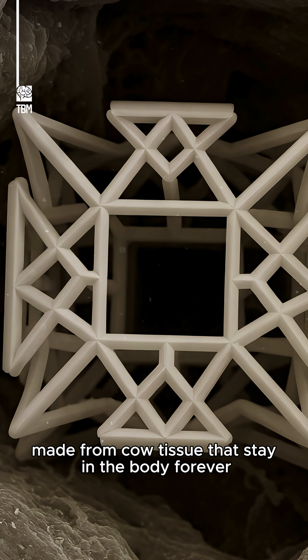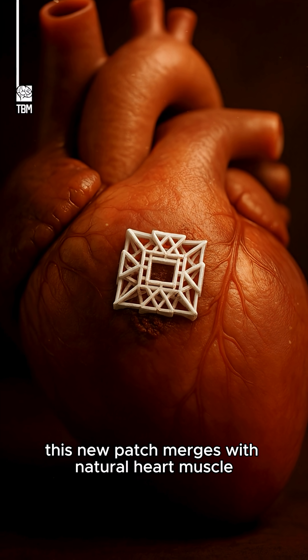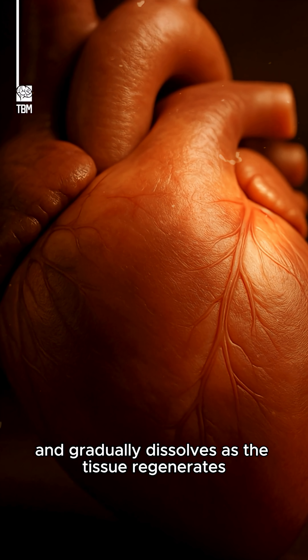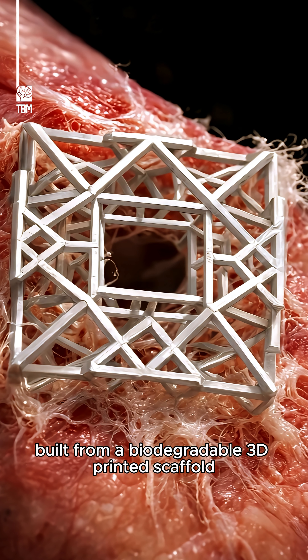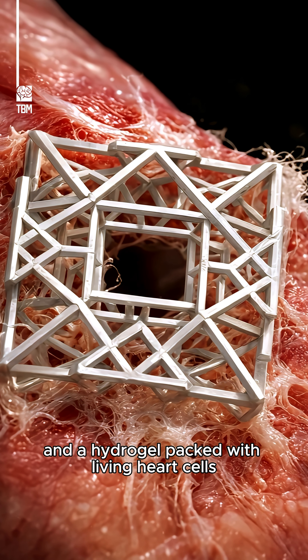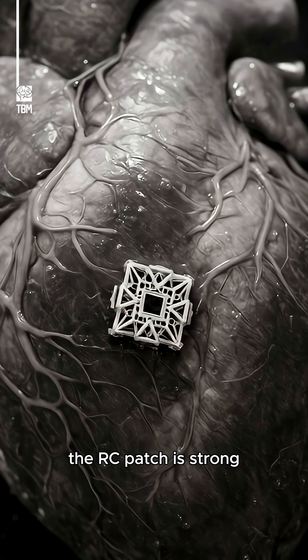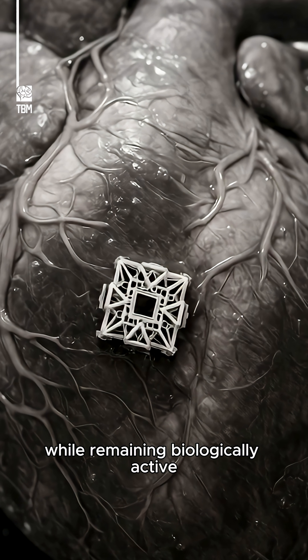Unlike traditional patches made from cow tissue that stay in the body forever, this new patch merges with natural heart muscle and gradually dissolves as the tissue regenerates. Built from a biodegradable 3D-printed scaffold, a fine surgical mesh, and a hydrogel packed with living heart cells, the RC patch is strong enough to withstand real cardiac pressure while remaining biologically active.